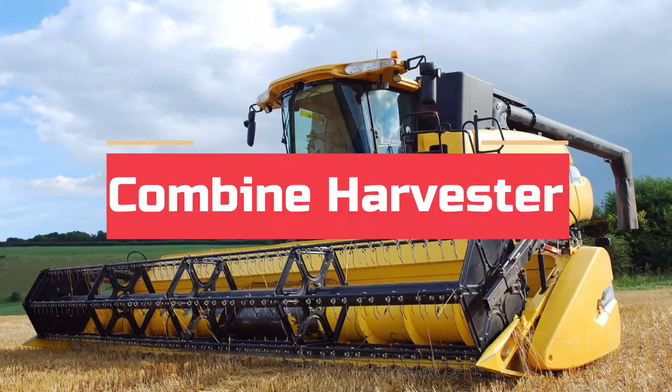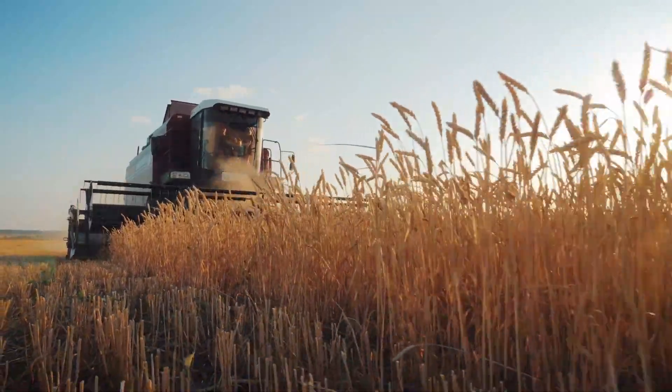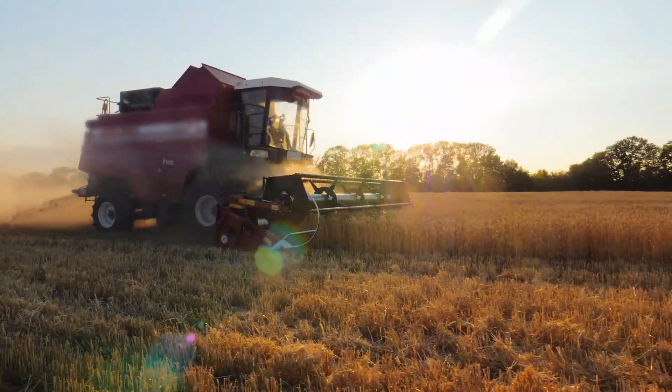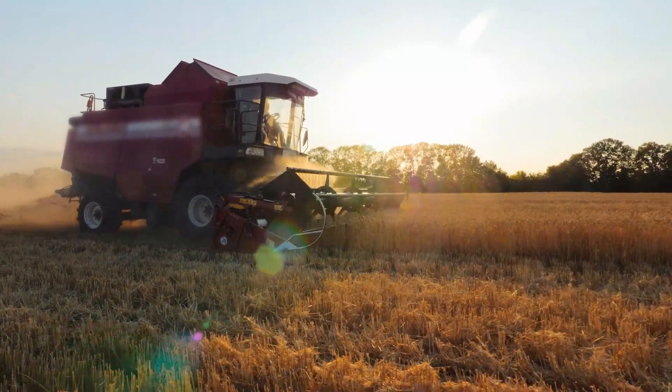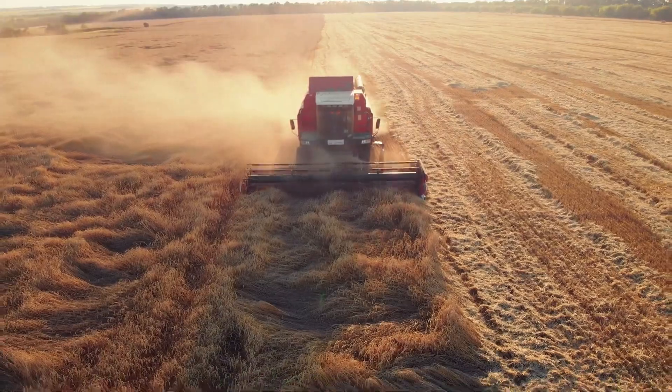Number 5: Combine Harvester. First of all, we have the remarkable invention of the combine harvester, a game-changer in agriculture. Its roots trace back to the 19th century and it has evolved into a highly efficient machine today.